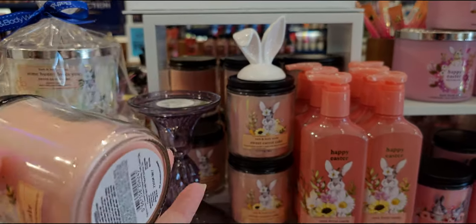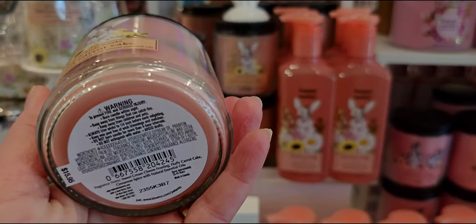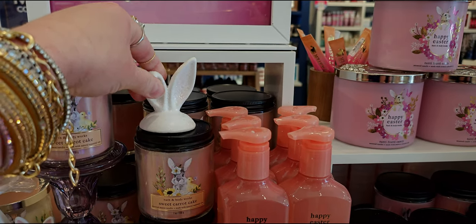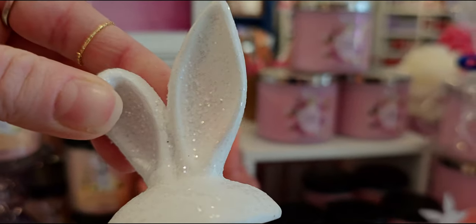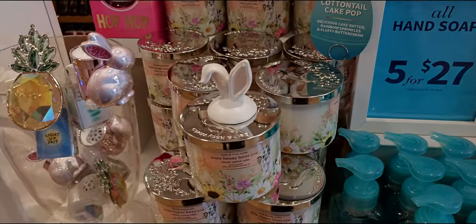Over here is the candle holder — I have both of those, they're so sweet. And then the sweet carrot cake — as soon as I took the lid off to smell it today, it was so strong! Then there are the bunny ears that stick right to the lid. It's so pretty with a very faint pastel pink inside the ears. $8.95.